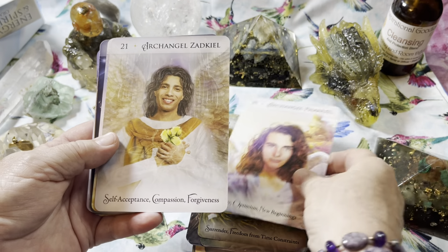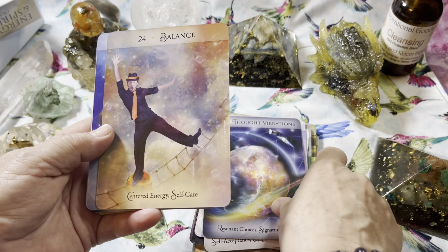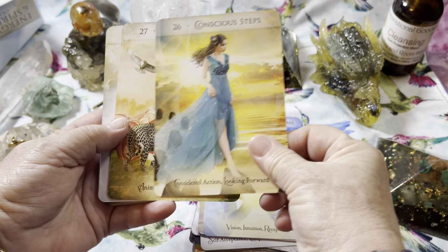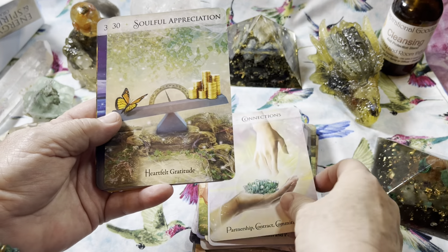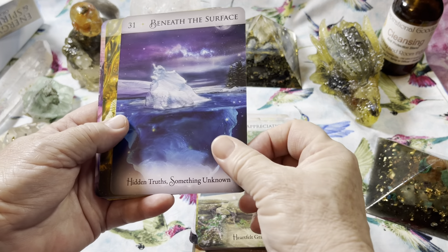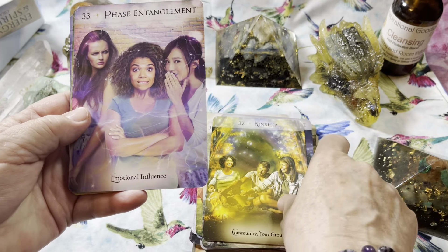Also let me know if you want to see more decks like this, or what kinds of decks you're looking for walkthroughs of. Is this a deck that you would buy and use in your personal tarot and oracle practice, or is it something that you would like to get so you could do readings for other people? I do both — I do readings for myself and I also do readings for other folks.